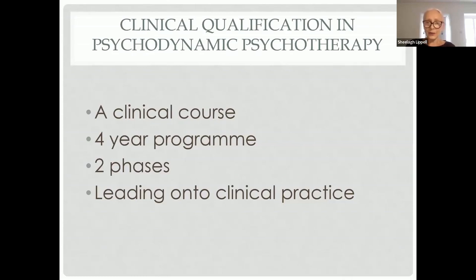The program has two clinical phases. It's a voluntary placement in year one, followed by a psychotherapy placement in the NHS or other organisational setting in year two. Both of these are supported by our clinical placement tutor, Danielle Lloyd-Edwards.